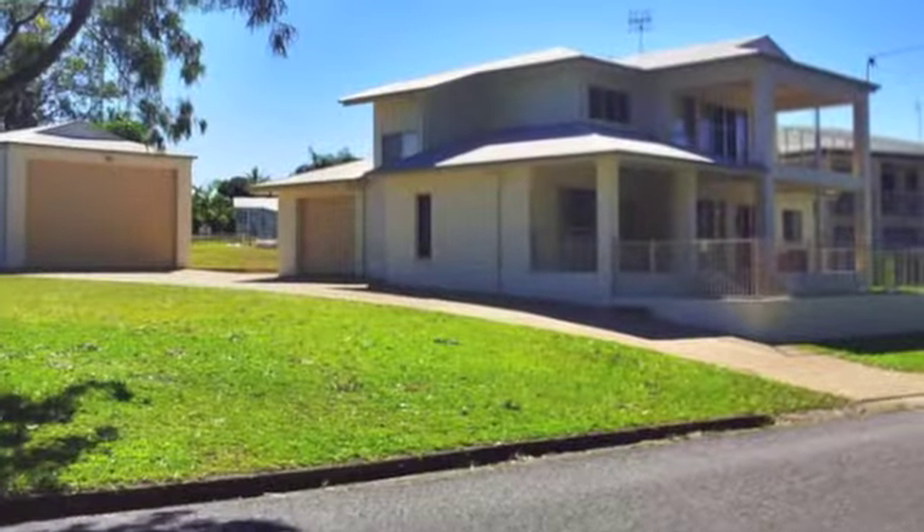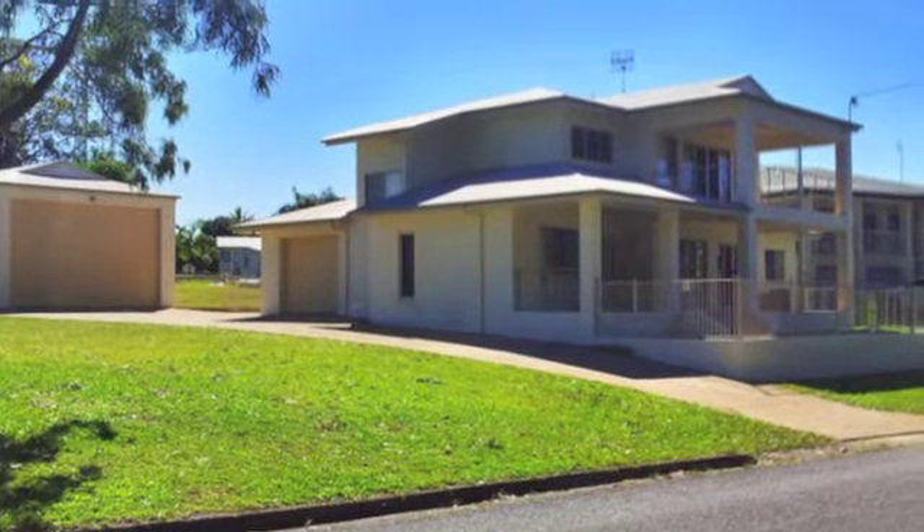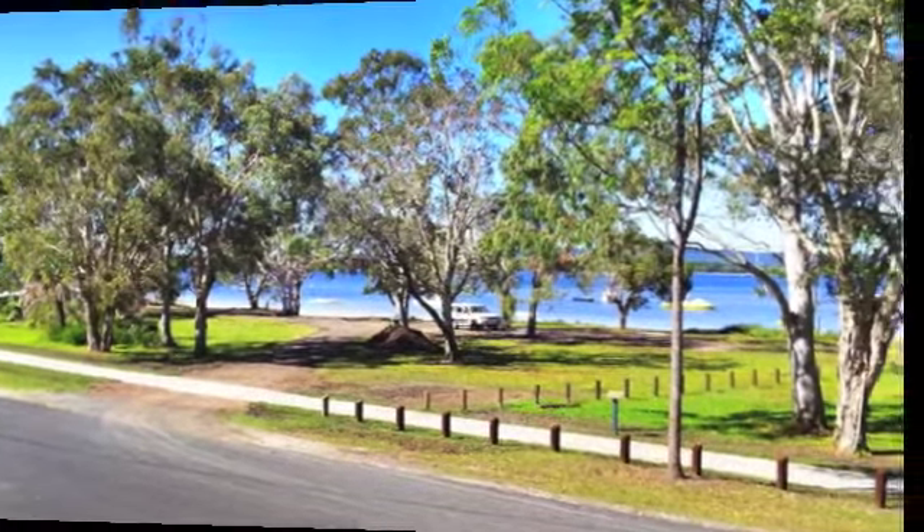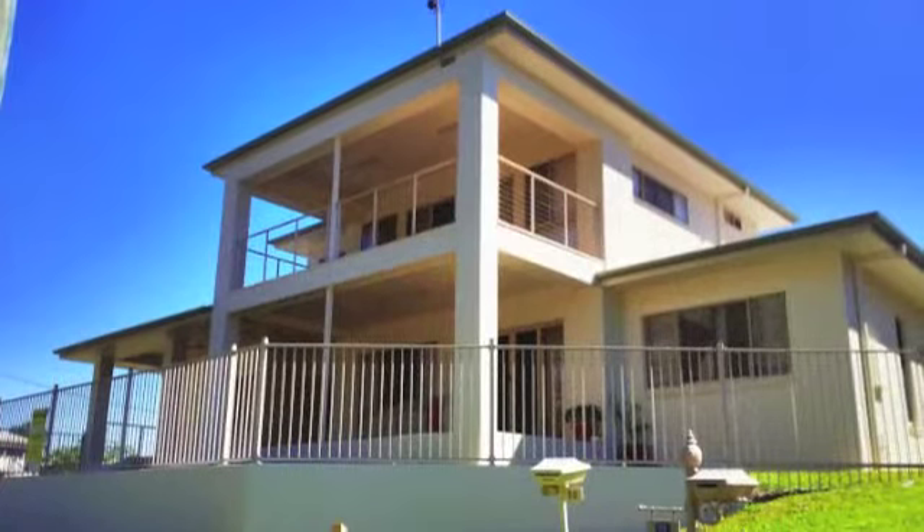Surrounded by quality homes on an 817 square meter block, across the road from waterfront parkland and views of picturesque Tin Can Bay, this property really does have it all.